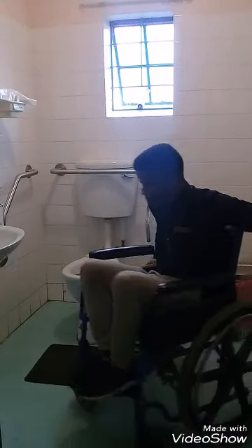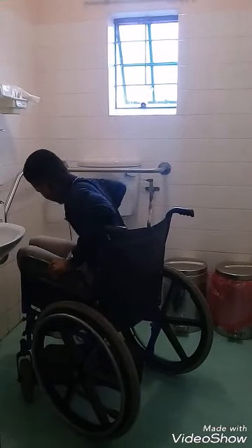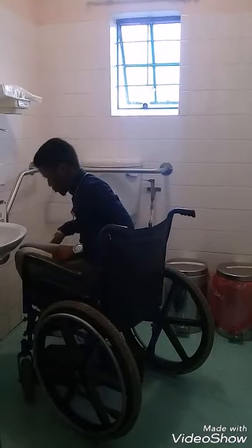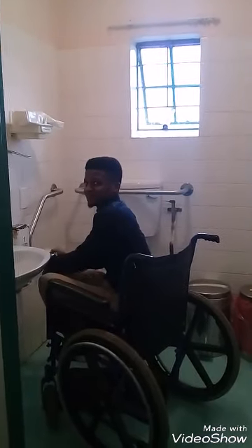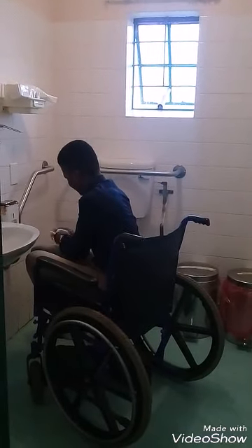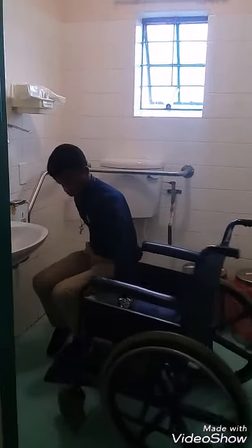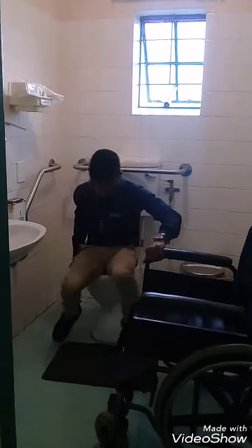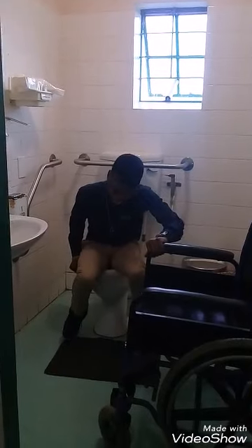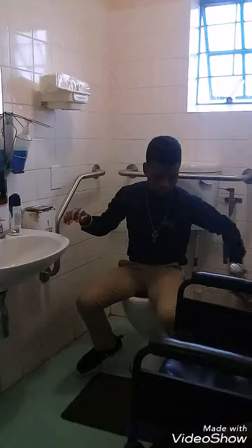He did not have so many problems moving from the wheelchair to the toilet seat, and everything in the toilet is prepared very well to suit his condition.